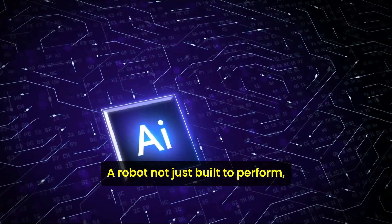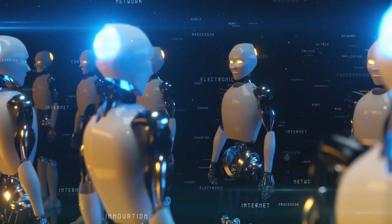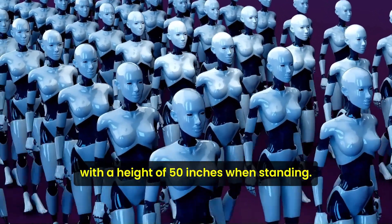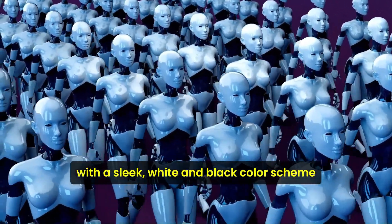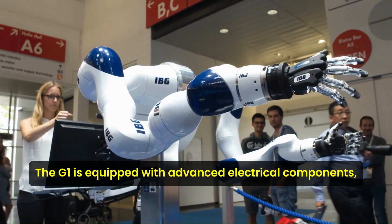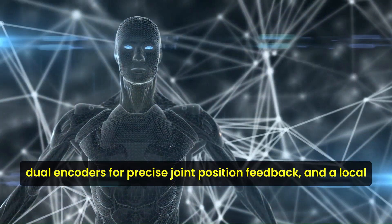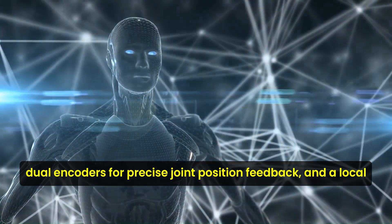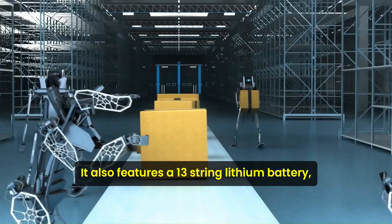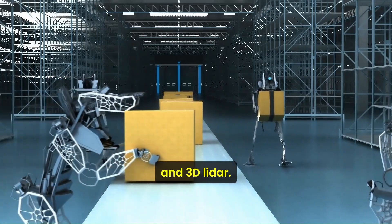A robot not just built to perform, but designed to integrate seamlessly into human environments. The Unitree G1 humanoid agent stands out not only for its intelligence, but also for its striking design and practical features. With a height of 50 inches when standing, this robot presents a modern silhouette with a sleek white and black color scheme. In terms of practicality, the G1 is equipped with advanced electrical components, including a full-joint hollow electrical routing, dual encoders for precise joint position feedback, and a local air cooling system. It also features a 13-cell lithium battery, an 8-core high-performance CPU, and comprehensive sensory tools like a depth camera and 3D LiDAR.